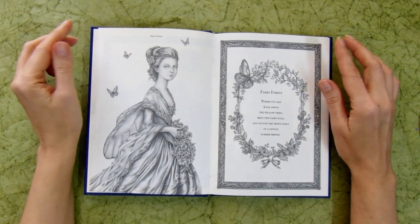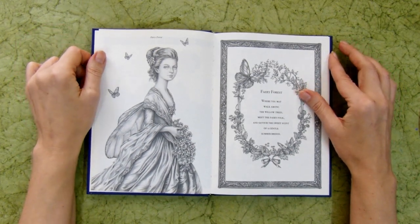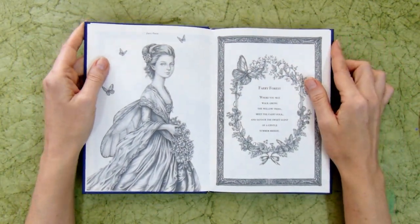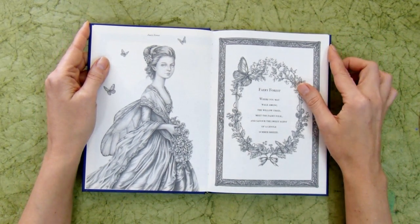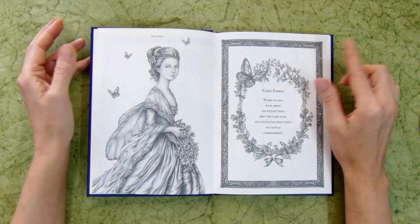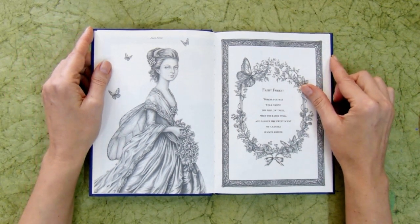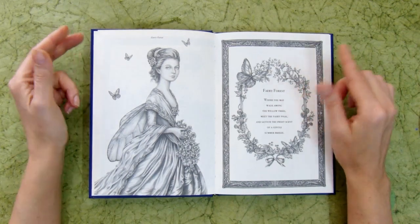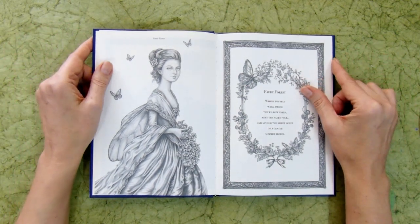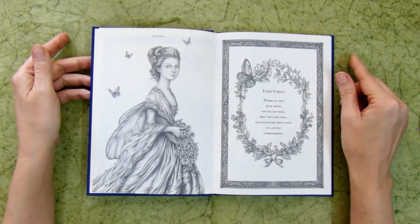Hello coloring friends! Today is a new video, new for me and new for you on my channel. I call it 'Colorist Diary' and from the name you can guess it's going to be like a diary. I want to film short clips during the week — what I've been doing, what I've been coloring, maybe new purchases — and then at the end of the week put them together in one video to share my coloring week with you.